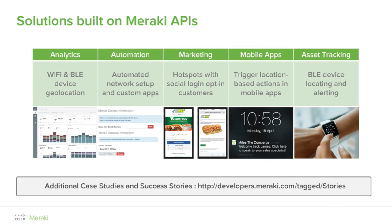Cisco Meraki recently upgraded all customers to enable API access to Bluetooth devices. The Bluetooth devices are available in the same API as Wi-Fi devices, allowing API integration for both technologies. This includes the Cisco Meraki access points MR33, MR30H, MR42, MR52, MR53, and the ruggedized MR72 and MR84.